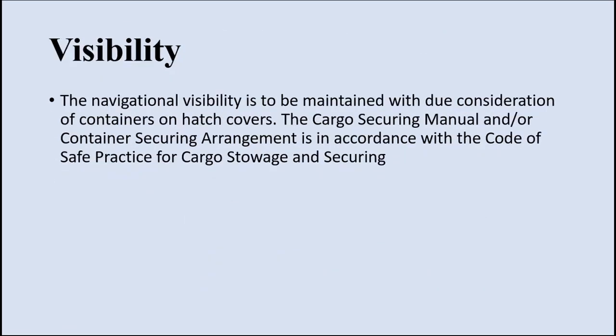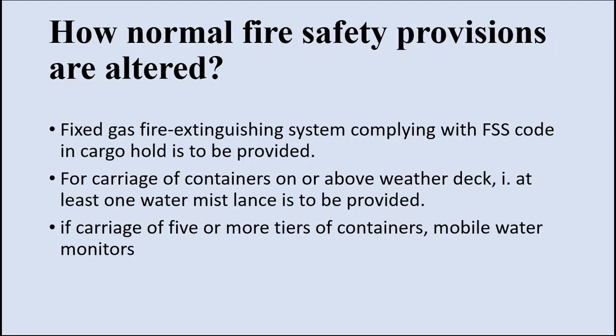The navigational visibility is to be maintained with due consideration of containers on hatch covers. The cargo securing manual or container securing arrangements must be in accordance with the Code of Safe Practices for Cargo Storage and Securing, or the CSS code. When you start loading containers on a bulk carrier, it provides additional risk in case of fire, especially in case of IMDG cargo.